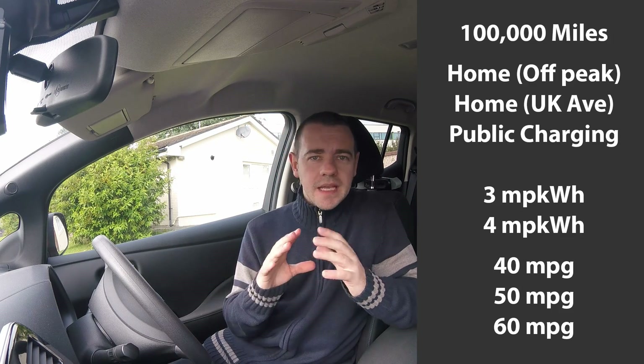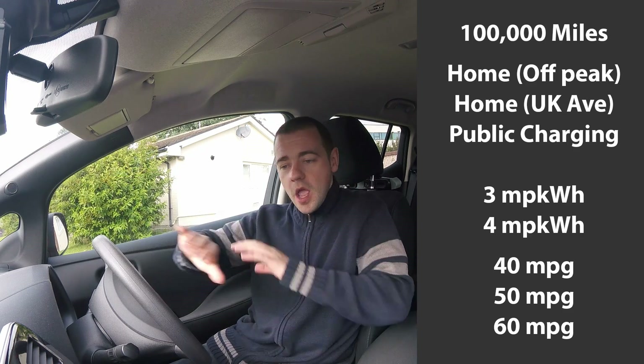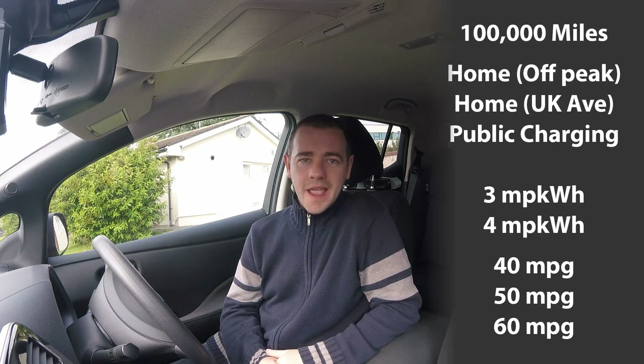Like petrol cars, EVs come in efficient and inefficient models. So I'm going to have two comparisons for that — one that does three miles per kilowatt hour and one that does four miles per kilowatt hour. For the combustion engine, we'll be comparing 40, 50, and 60 miles per gallon cars. Remember, that's over the entire 100,000 miles, not just what you get on an efficient motorway journey.